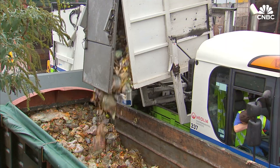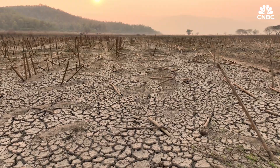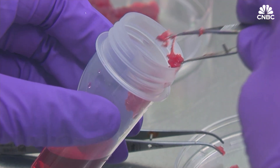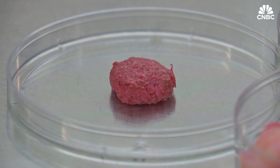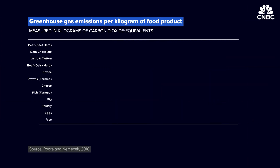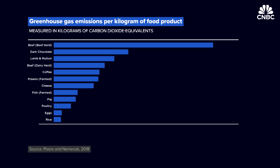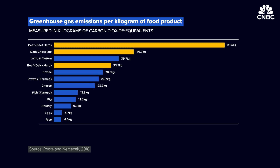From the poor treatment of animals to uneven food distribution and even climate change, lab-grown food is being hailed by some as a solution for many of today's biggest issues. Our global agricultural system is responsible for over a quarter of all greenhouse gas emissions. Among the worst offenders are beef, dark chocolate, coffee, and fish, based on emissions per kilogram.